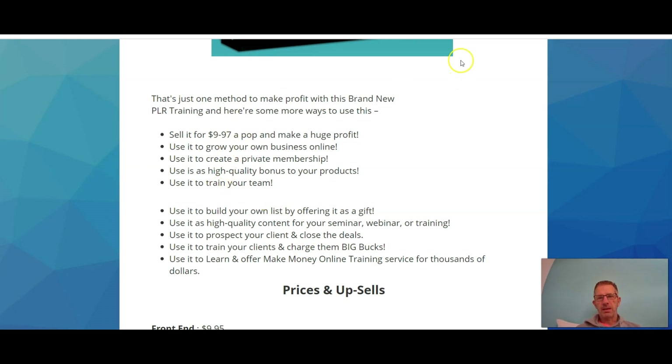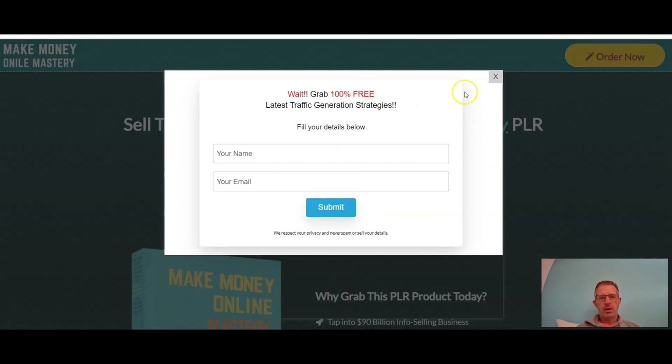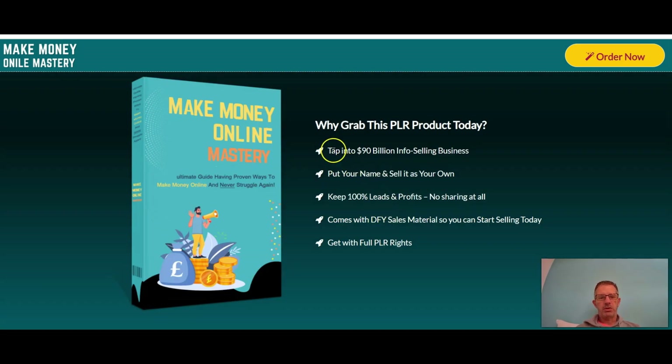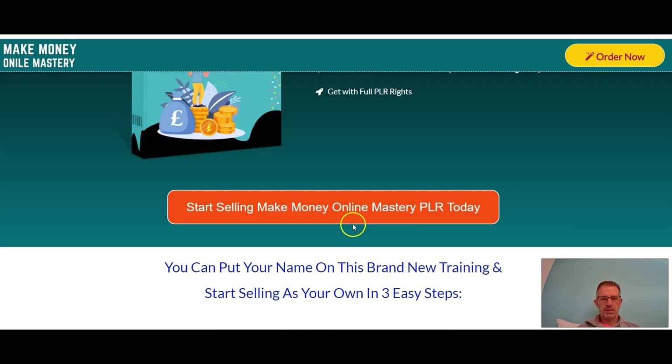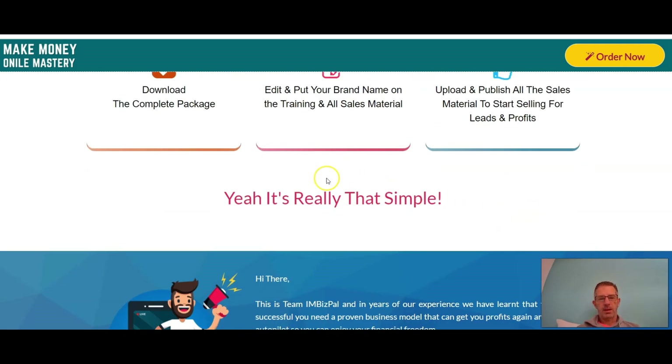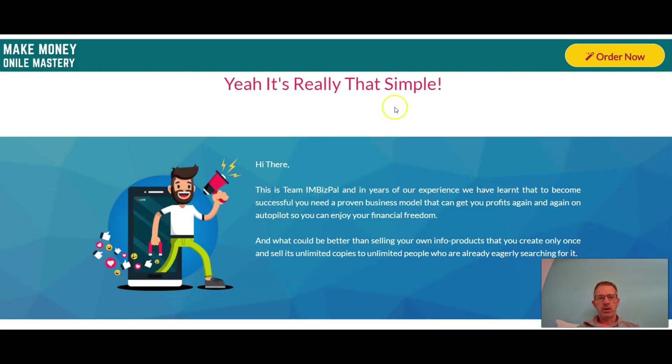Let's have a quick look at the sales page. Here we are on the sales page — it tells you to tap into the $90 billion info-selling business, put your name on this product and sell it as your own, keep 100% of leads and profits with no sharing at all. It comes with done-for-you sales materials so you can start selling today. Step one: download the complete package. Step two: edit and put your brand name on the training and all sales materials. Step three: upload and publish all sales materials to start selling for your leads and profits.